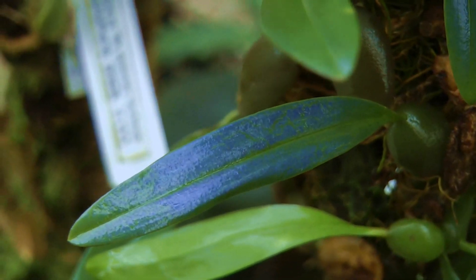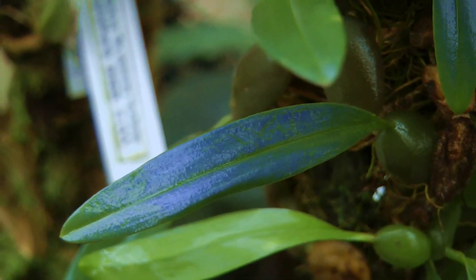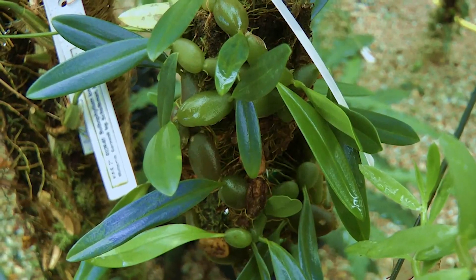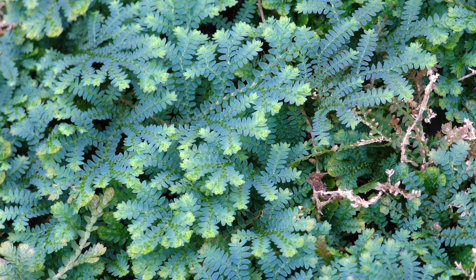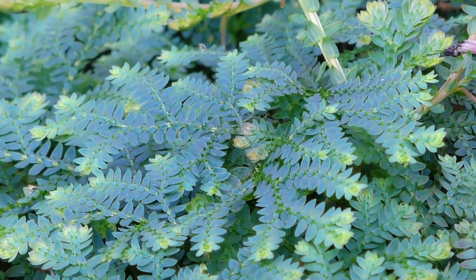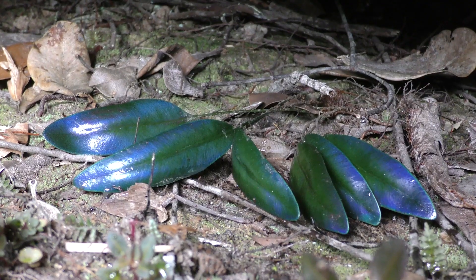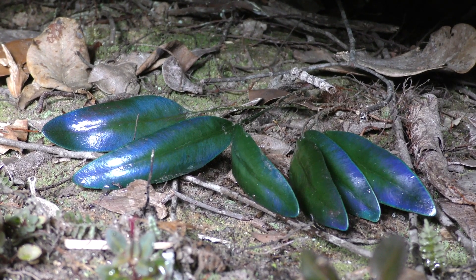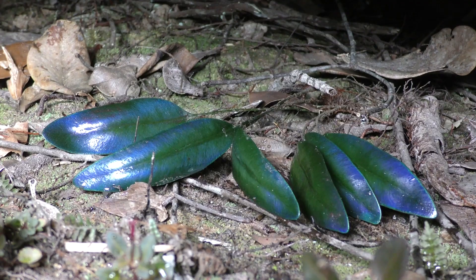Recently, several iridescent-leaved orchids have entered cultivation, such as this currently unnamed species of Bulbophyllum from New Guinea. These similarly require warm temperatures and high levels of humidity. The peacock ferns are also quite widely grown, and these too enjoy warm conditions to develop their beautiful blue leaves. Perhaps as these iridescent plants are grown more widely, we'll start to unlock more of their secrets. Good luck, and happy growing!